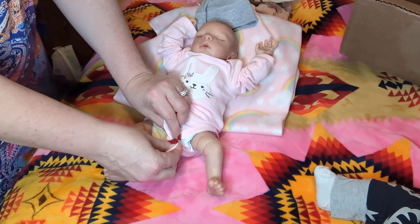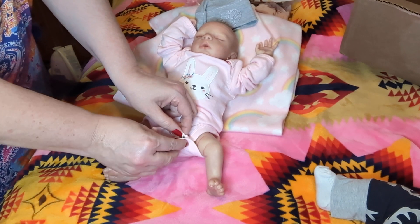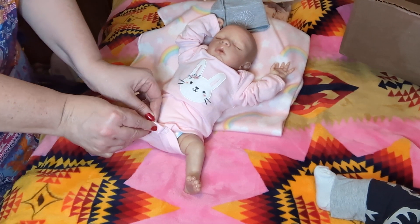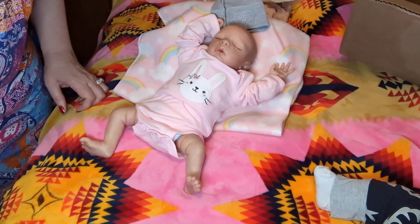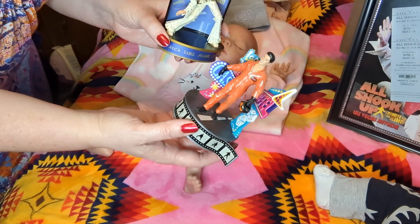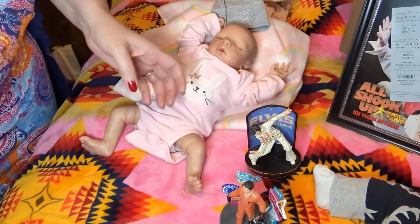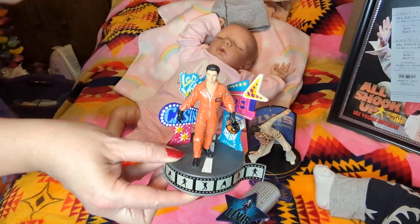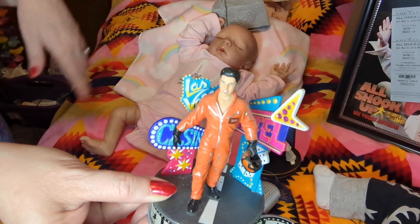We have little figurines — actually, I can run and grab you one. These are actually Christmas ornaments, and we also love and collect Christmas ornaments of all types, but all of these do play music as well. We have these in different places in the house and my husband or I will push them at any given time just to hear a little bit of Elvis. I'm going to play this one for you very briefly. You guys know this song? It's Viva Las Vegas. We love Vegas too.